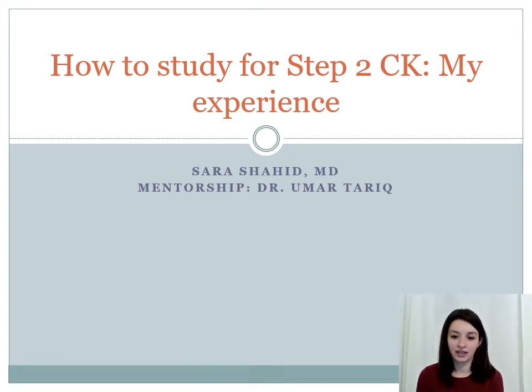Hi, I'm Dr. Sara Shahid, and I am a Medidia intern. Today I'm going to talk to you about my experience of studying and preparing for Step 2 CK. This video is made under the mentorship of Dr. Umar Tariq.